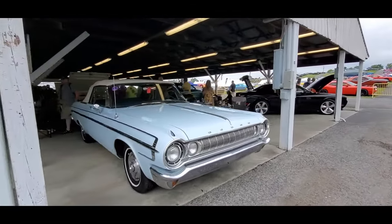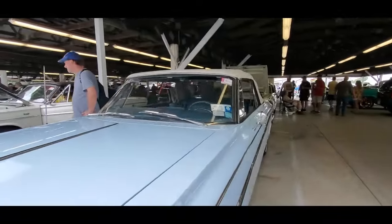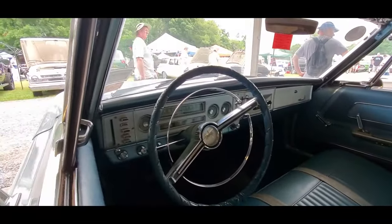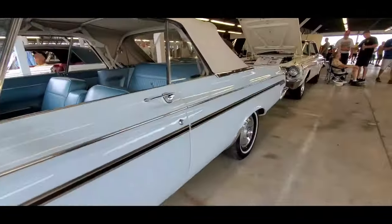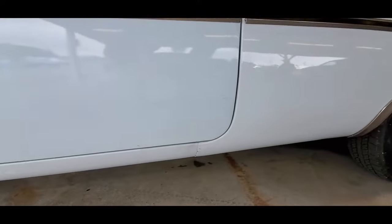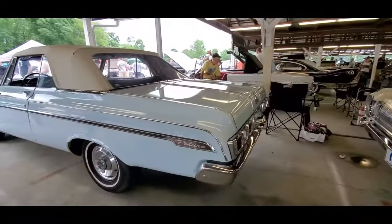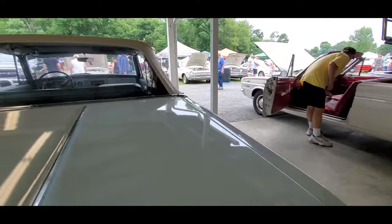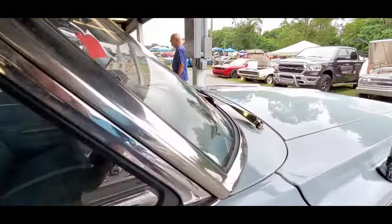Check out this other Dodge convertible over here. The 1964 — nice full size. Good top. It's got a little bit of problems on the rockers, you can see it over there. Tips look good. Looks nice. Chrome is decent, stainless is good. Been repainted definitely.